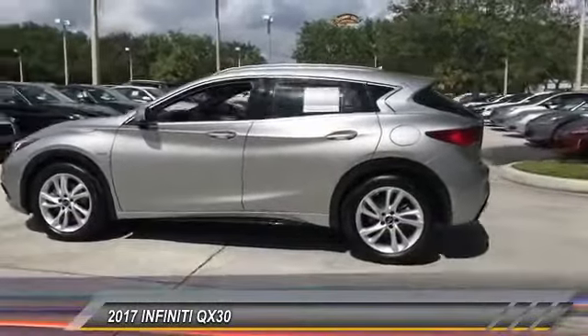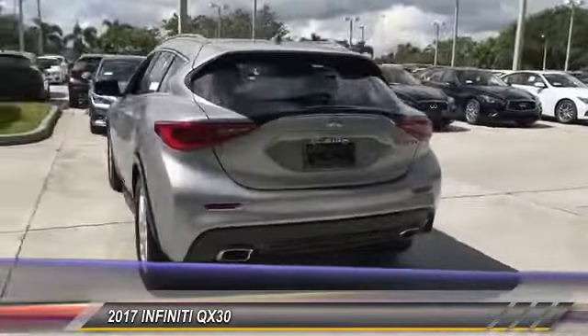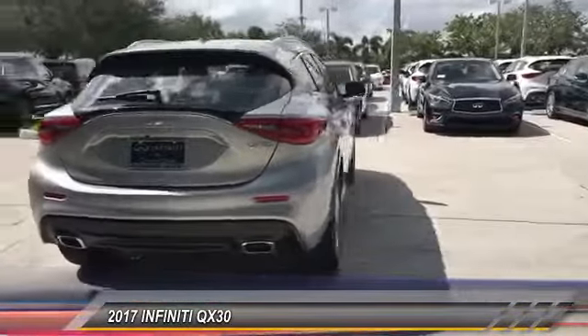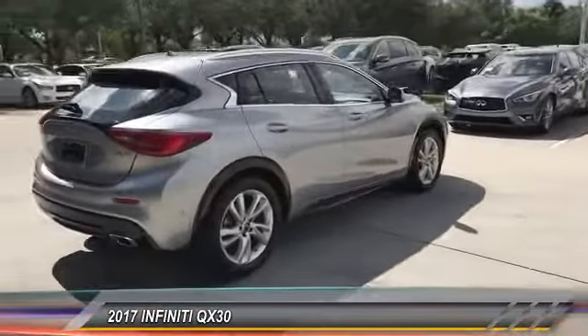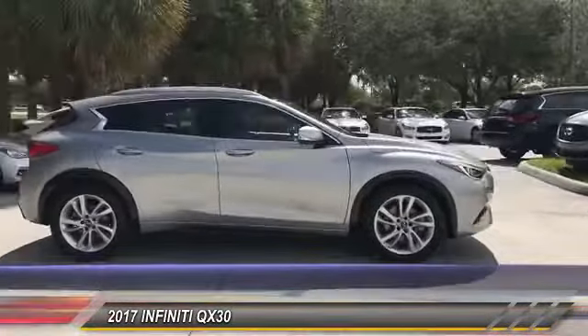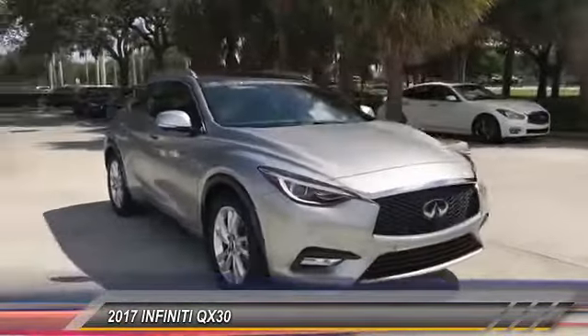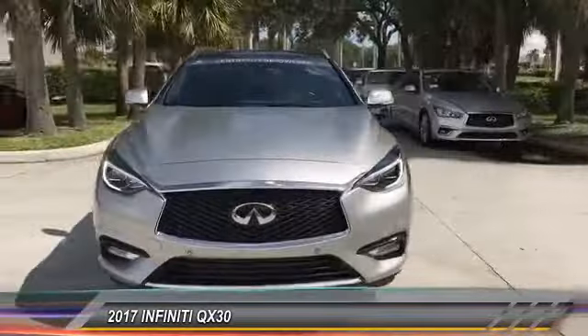2017 QX30. The Infiniti QX30 is a premium crossover with plenty of style and performance. The QX30 offers ultimate maneuverability and is loaded with a high quality interior space, priced below $35,000. This vehicle has less than 15,000 miles.